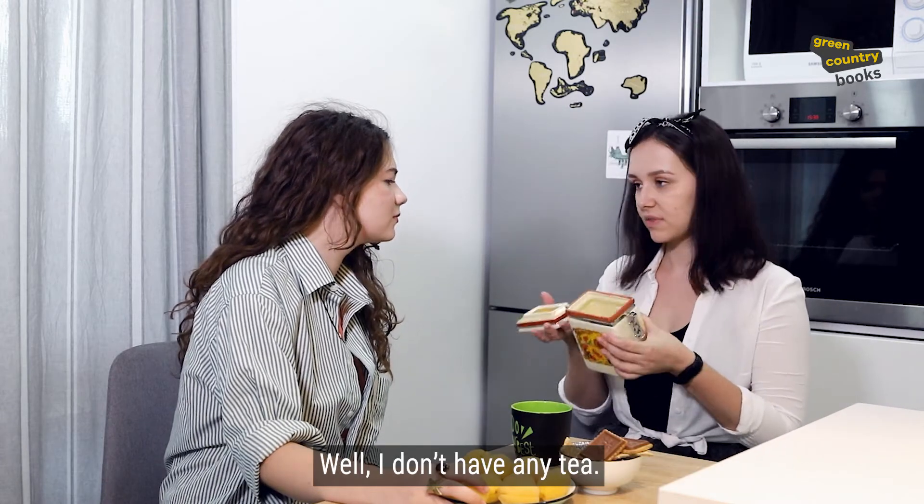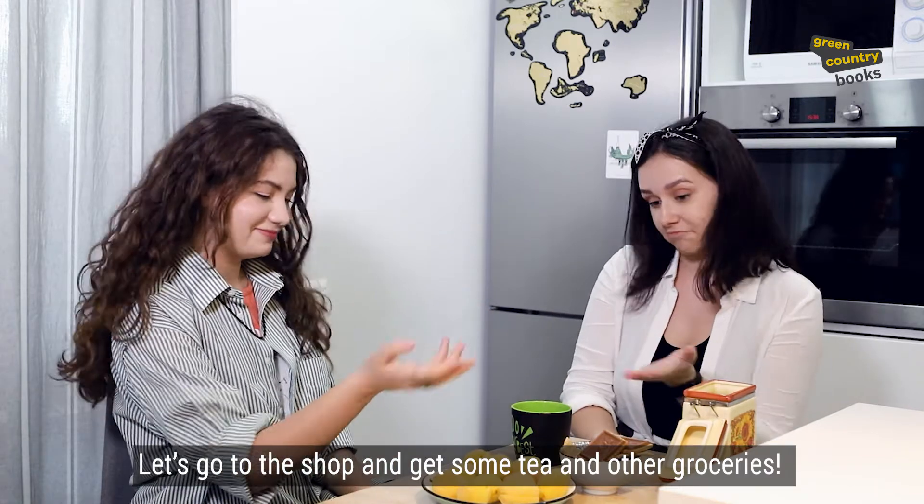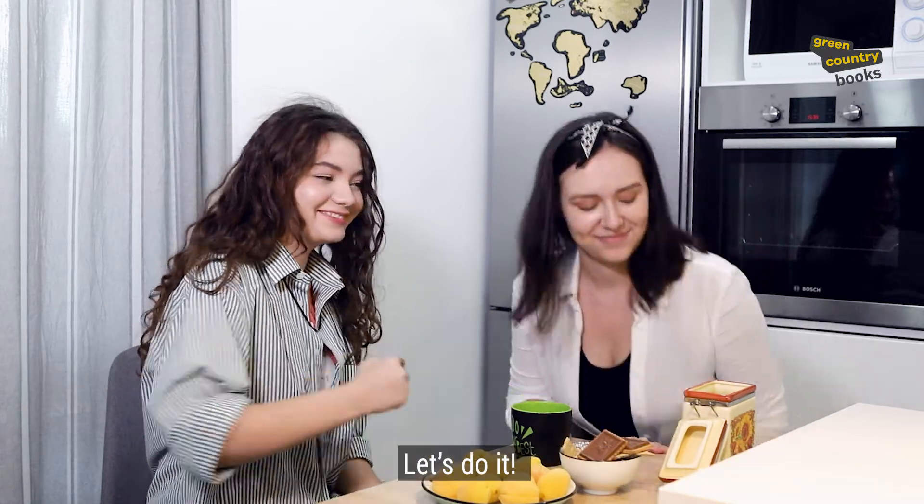Well, I don't have any tea. Let's go to the shop and get some tea and other groceries. Let's do it!